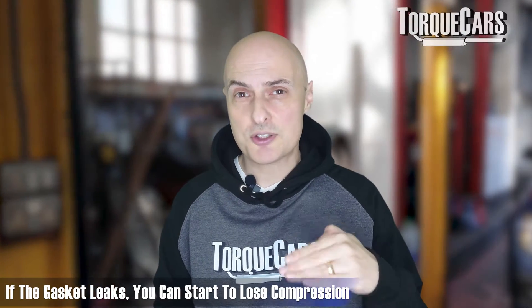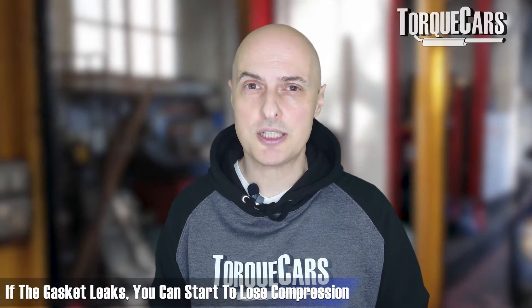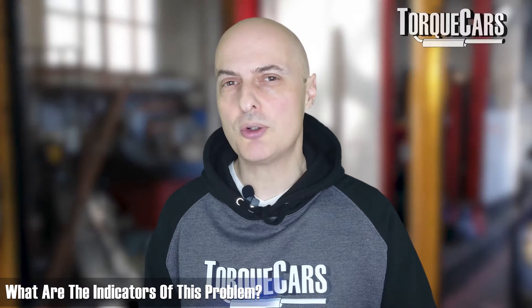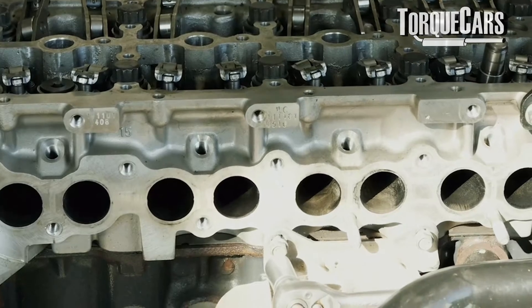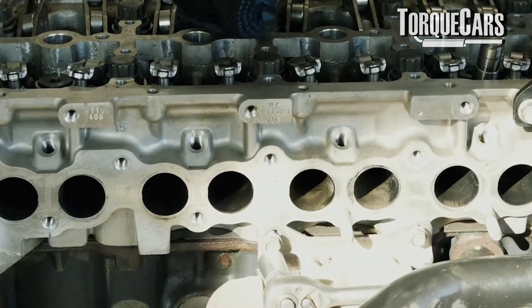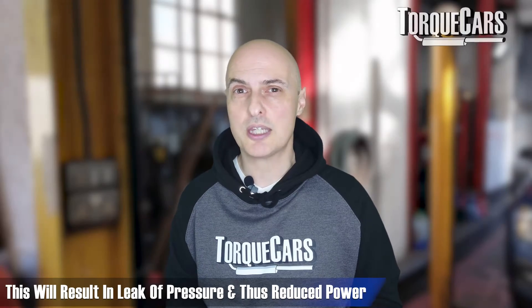If the head gasket starts to leak, that's an area where you'll lose compression. You'll often notice a mayonnaise-like substance forming in the oil as a first sign, along with white smoke from the exhaust. The head itself can also warp or crack, resulting in that pressure leak and a loss of power.